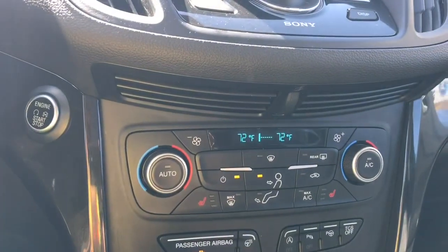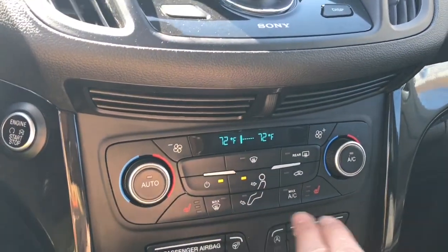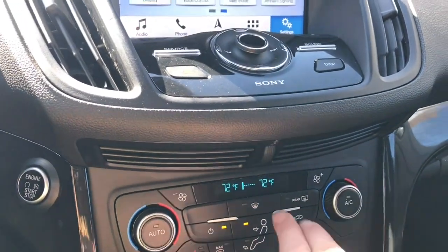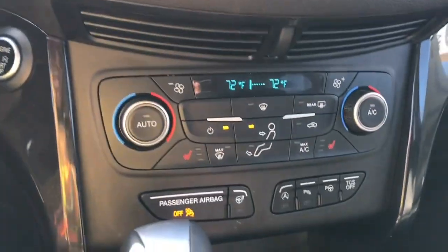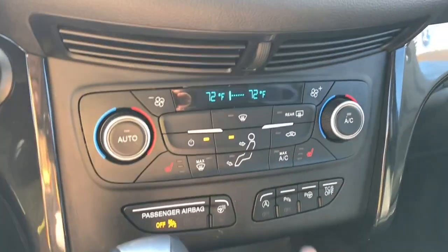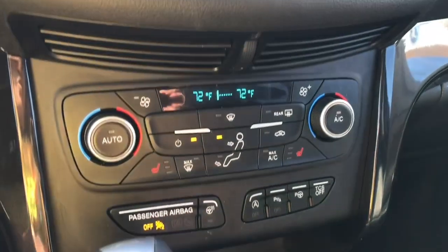Down below you have dual climate control for both driver and passenger, as well as heated seats for driver and passenger. There's also AC and max AC and front and rear defrost. Down below you're seeing a heated steering wheel, auto stop-start for less idle time, your backup sensors, park assist and traction control.